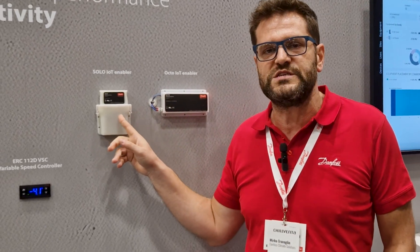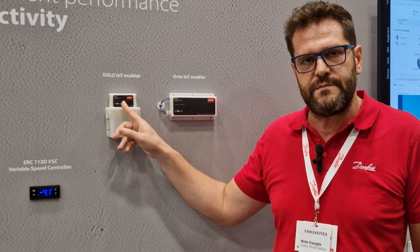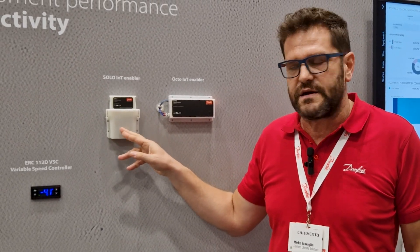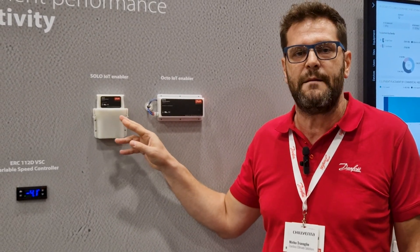Moving on to Solo, this is our new battery-powered device with a built-in temperature sensor and replaceable battery. The plastic is specified for food contact and it is an IP65 device. This is the perfect device for a plug-and-go retrofit solution.